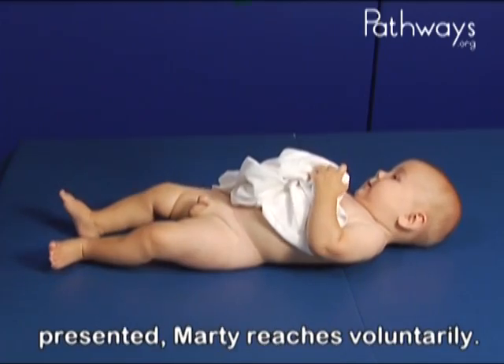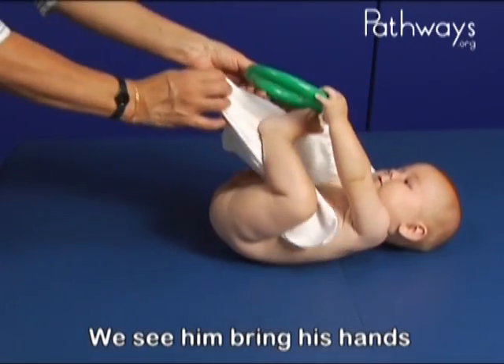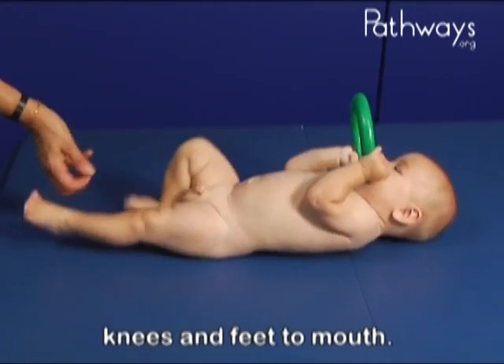Immediately when the toy is presented, Marty reaches voluntarily. We see him bring his hands to his feet, and at six months we would also see hands to knees and feet to mouth.